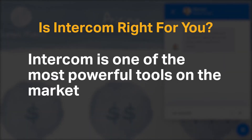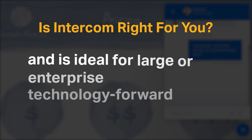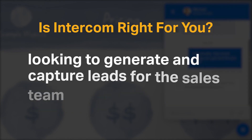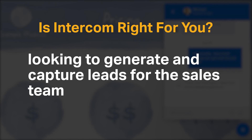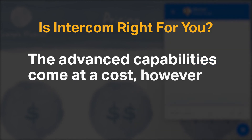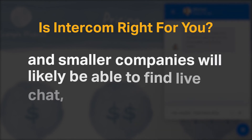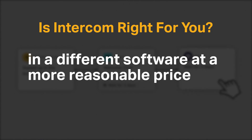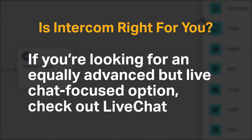Intercom is one of the most powerful tools on the market and is ideal for large or enterprise technology-forward businesses looking to generate and capture leads for the sales team. The advanced capabilities come at a cost, however, and smaller companies will likely find live chat, chatbot, and email marketing capabilities in a different software at a more reasonable price. If you're looking for an equally advanced but live chat-focused option, check out LiveChat.